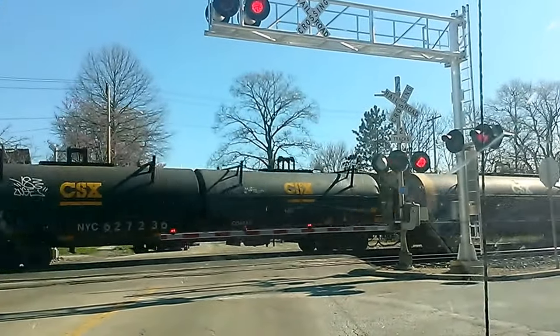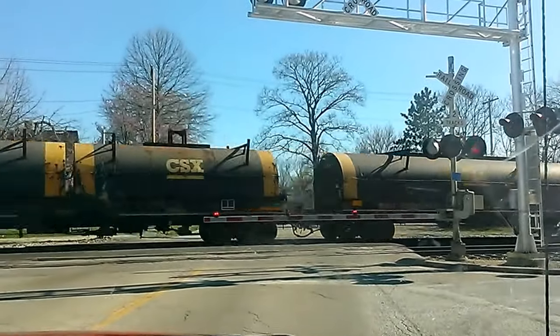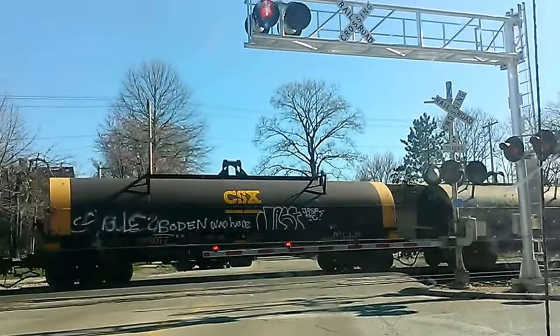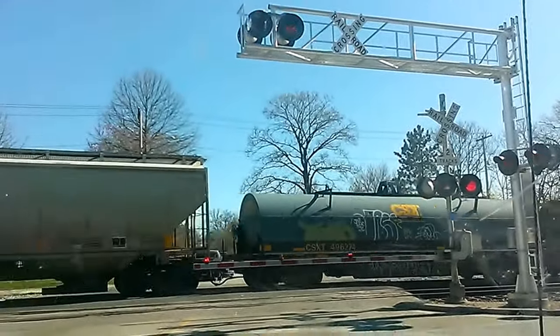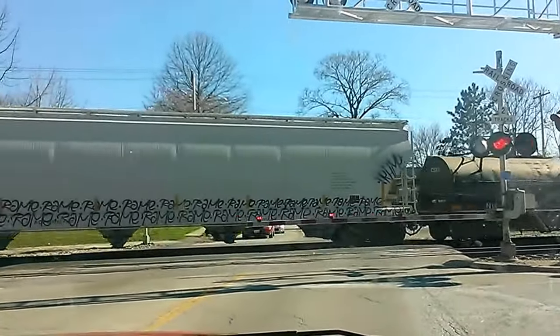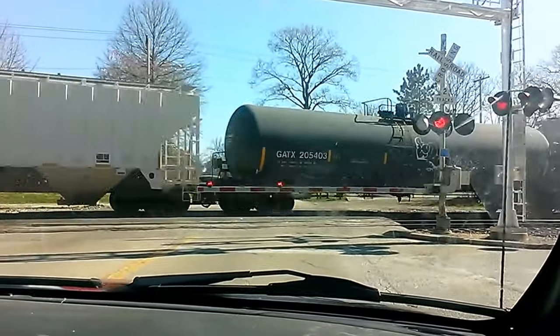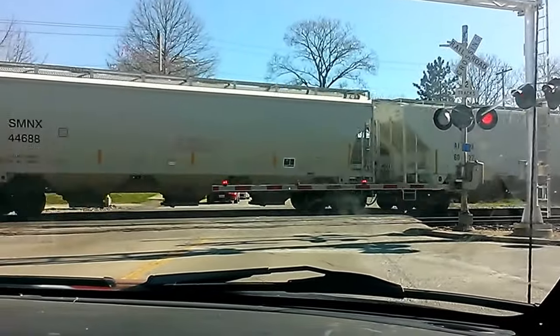Look at this. First train video in a long time. Where's that at? It looks like he's heading into Aldermont, St. Elmo.